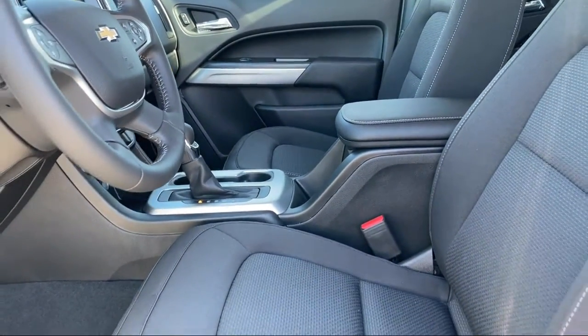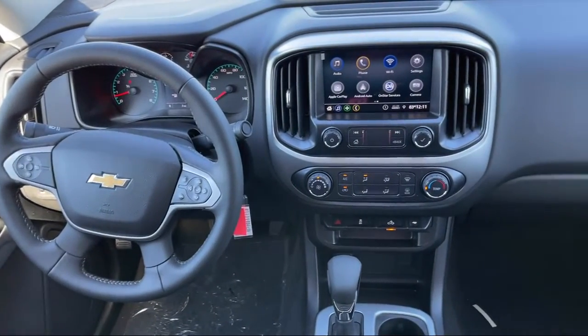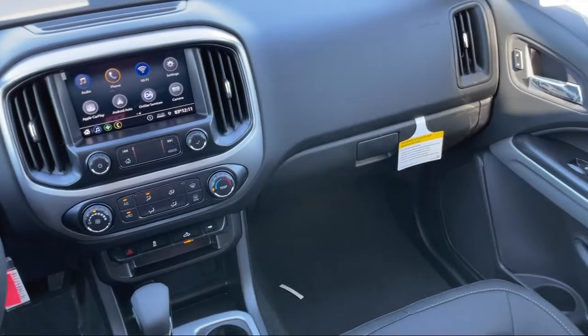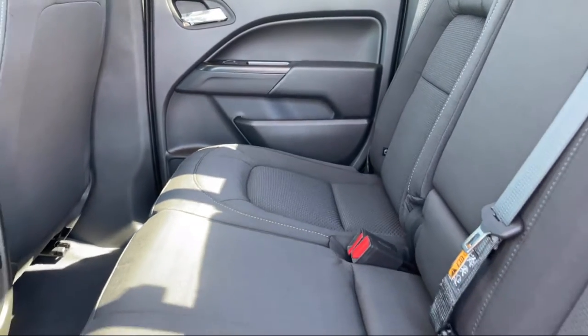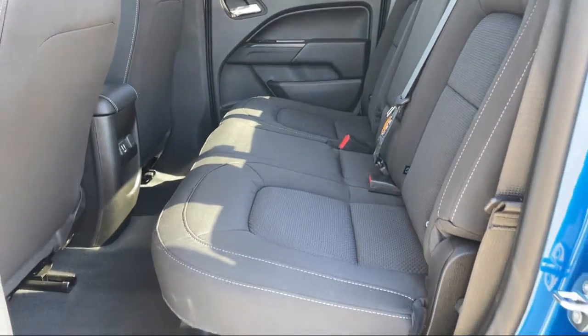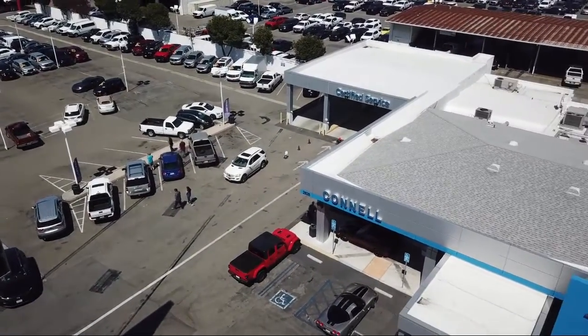Since 1960, family-owned and operated Connell Chevrolet has been providing our friends and neighbors with the best in customer service. When it comes to purchasing a vehicle, you can count on our friendly and knowledgeable staff to treat you right. We work hard to make sure that you drive home in a vehicle that is just right for you, and with hundreds of reviews giving us a 4.5 star rating, we think we're doing just that.